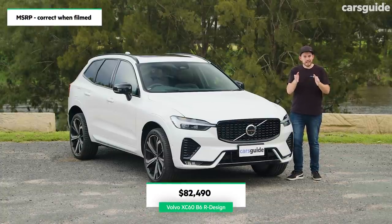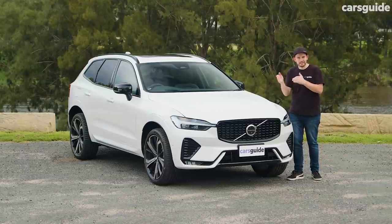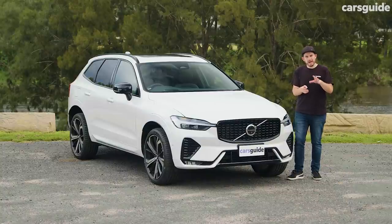The B6 R-Design sits near the top of the range — second from the top in fact — and it's about $15,000 less than the range-topping plug-in hybrid, but about $13,000 more than the entry-level version.